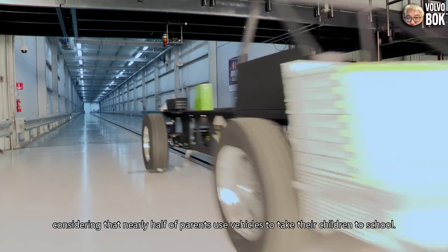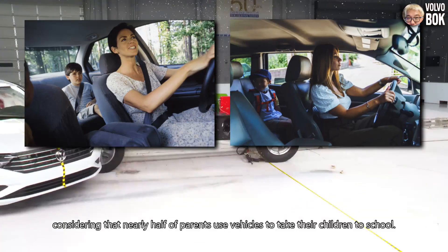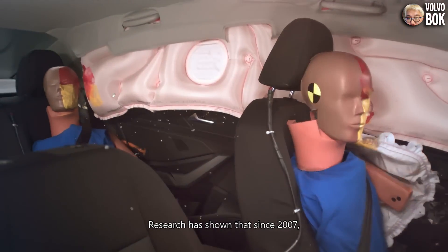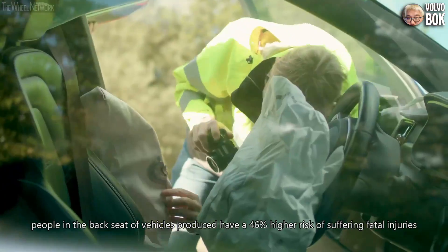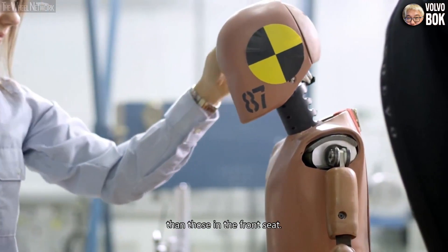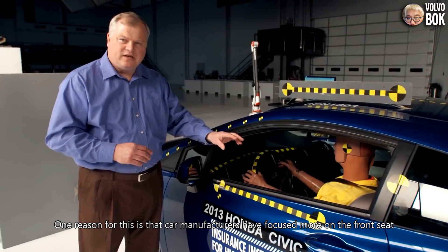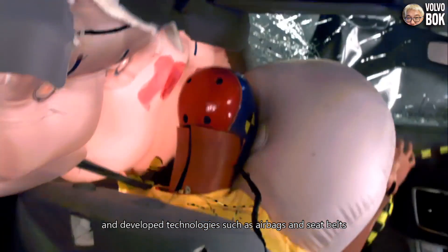It seems that focusing only on side impact tests for measuring the safety of backseat passengers was somewhat negligent, considering that nearly half of parents use vehicles to take their children to school. Research has shown that since 2007, people in the backseat of vehicles have a 46% higher risk of suffering fatal injuries than those in the front seat.